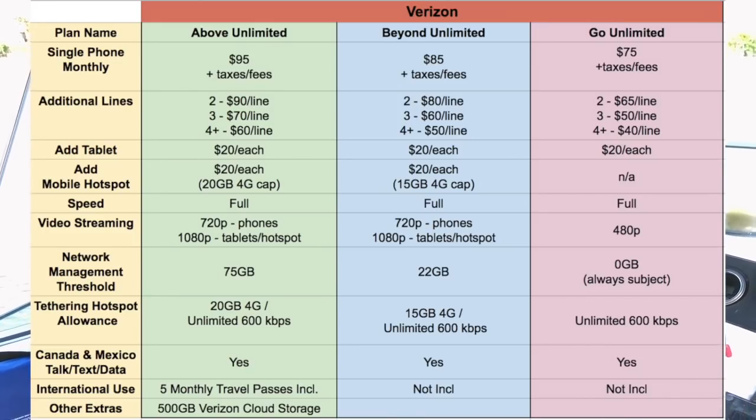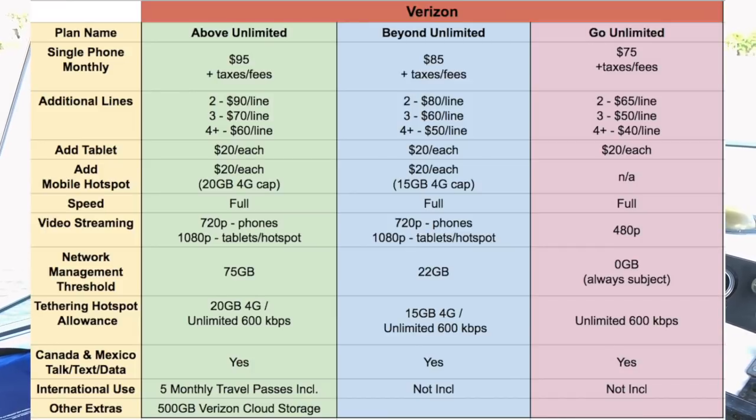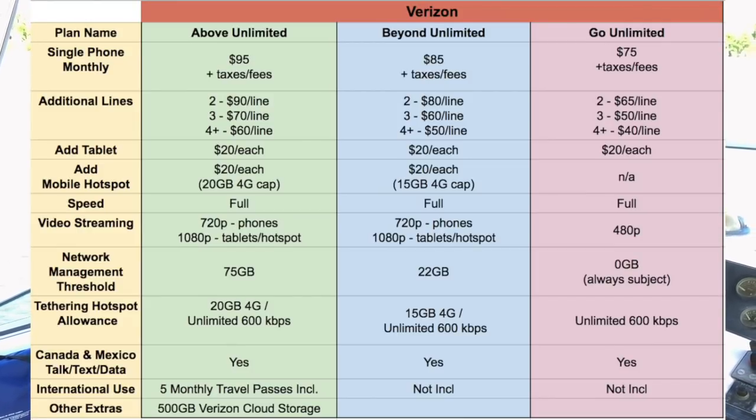There are some other new features added to this plan, including five travel passes for using the plan internationally, so you don't have to redeem those $10 per day tokens like you do on the other plans. So if you're an international traveler, that's probably a really important feature for you. Canada and Mexico is included for free, just like in the Beyond Unlimited plan. The new plan also includes 500 gigabytes of cloud storage with Verizon — just don't use your hotspot to do that, because you won't have enough data.